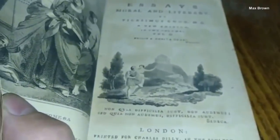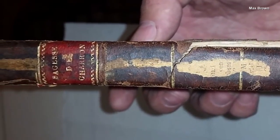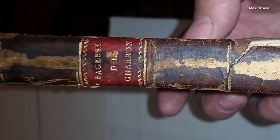The books, published in 1621, are written in French. Max discovered the historic literary works in a Nevada dumpster while doing some community service. The books were in very bad shape — they had been wet from the rain and started to develop mold.